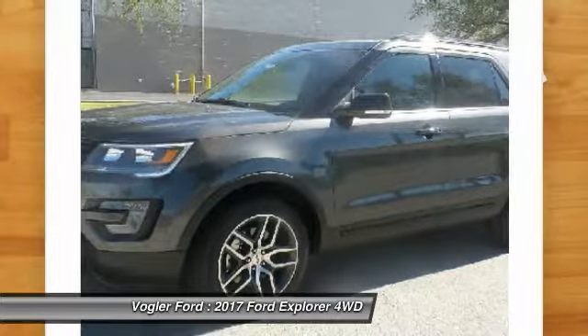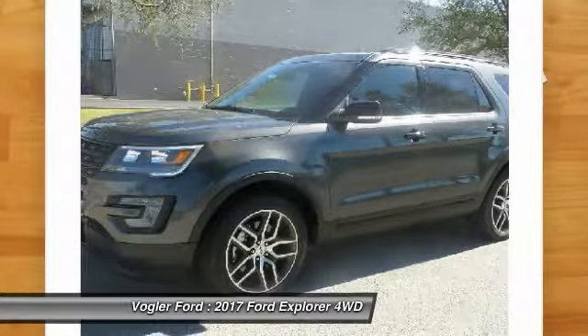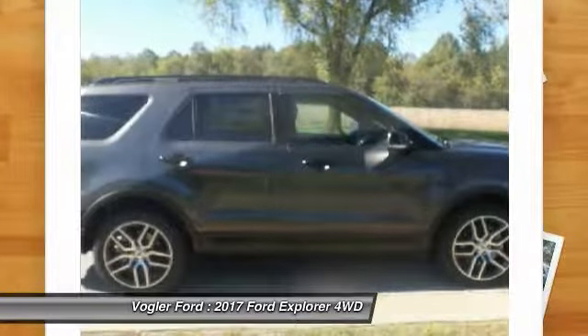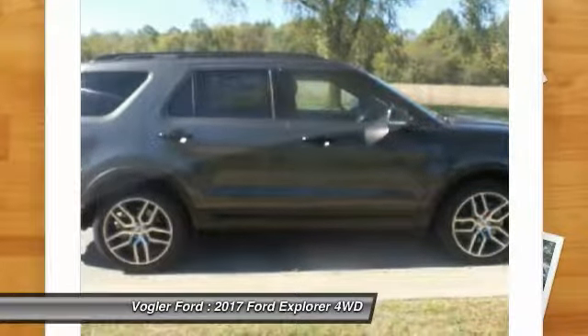Haul anything with the complete trailer towing package, while the rear-view camera and collision sensors make parking and towing easier than ever. The third row seats fold at the push of a button, and the remote start feature ensures you'll never climb into a cold car again.